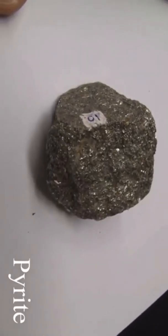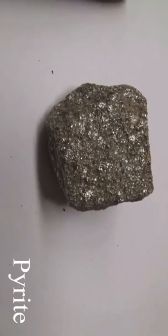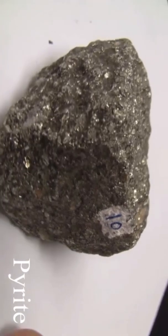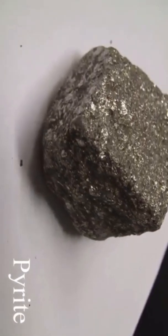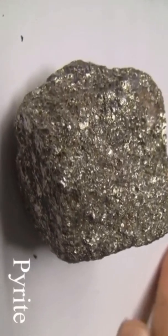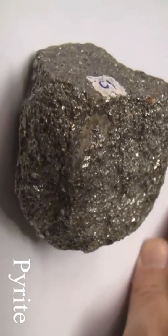Pyrite has a hardness of six to six and a half — harder than a knife blade. The luster is metallic. It has no cleavage and is massive. The streak is greenish or brownish black. The color is opaque, pale brass yellow, sometimes called fool's gold, and it is harder than chalcopyrite.